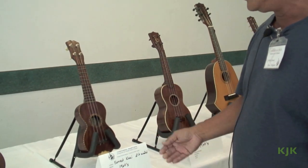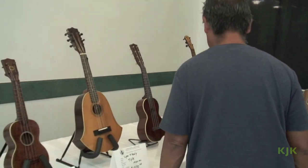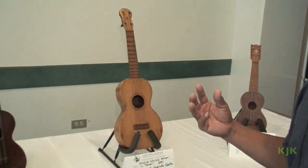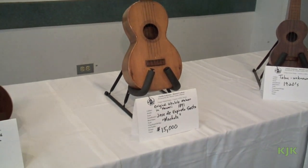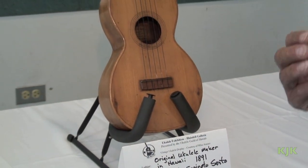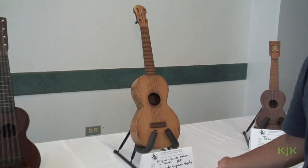Ka'ai was an awesome ukulele player in his time. One of his ukuleles — a deluxe model — pretty rare, $1,500. If you know your ukulele history, the three people credited with starting the ukulele would be Jose de Espira de Santo, Manuel Nunez, and Augustus Dias. But this is an original Jose de Espira de Santo, which is why it carries the $15,000 price tag.